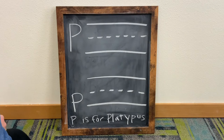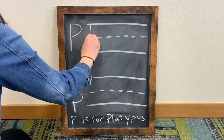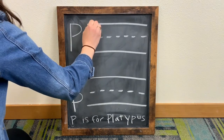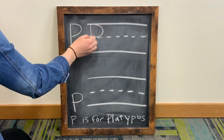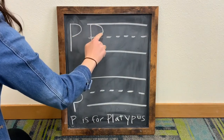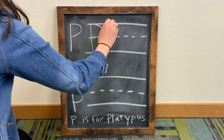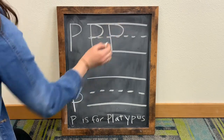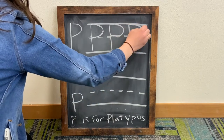For an uppercase letter P, we are going to write a vertical line first, and for the second line, we loop around touching the dotted lines. One, two.